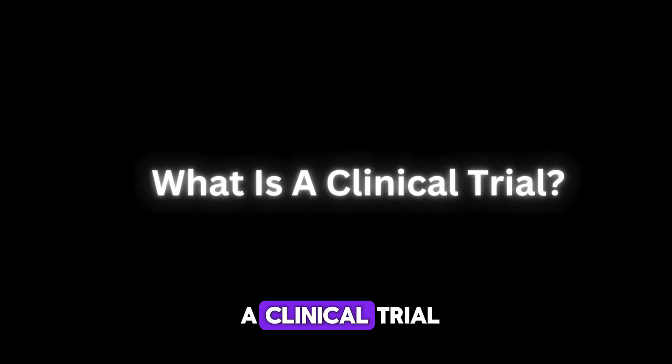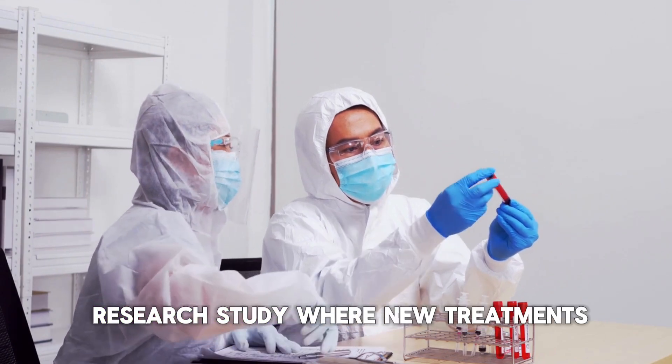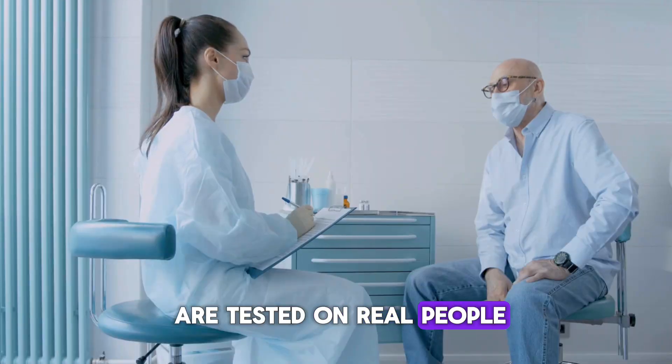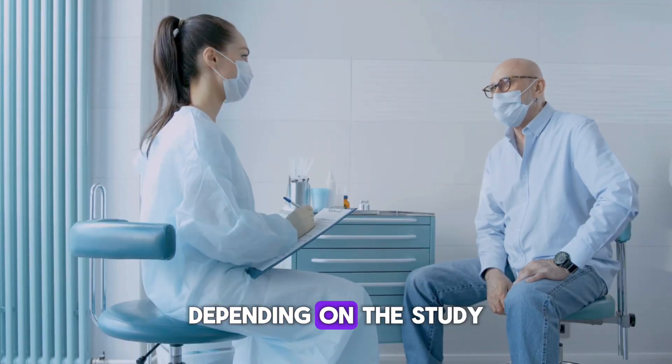What exactly is a clinical trial? Simply put, it's a carefully planned research study where new treatments, medications, or therapeutic approaches are tested on real people. These trials can last from just a few weeks to several years, depending on the study.